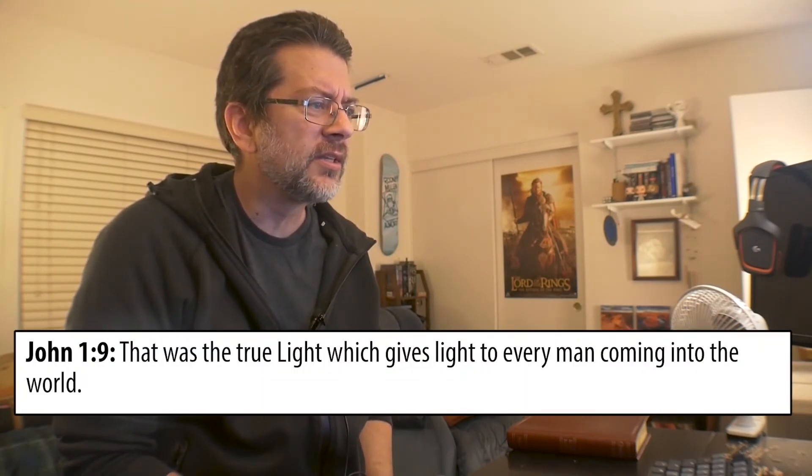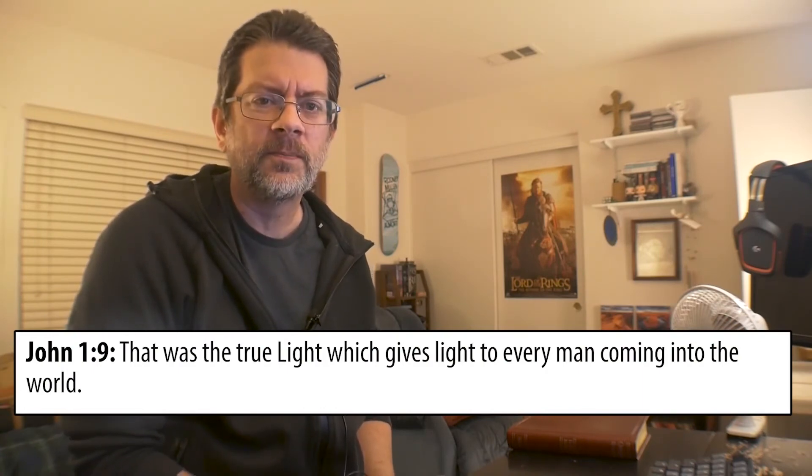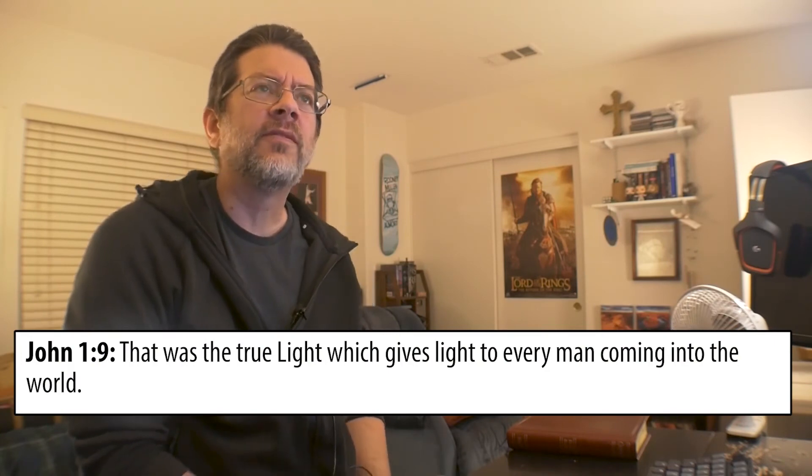Verse 9: 'That was the true Light which gives light to every man coming into the world.' Gives light to every man — me and you. Jesus came, according to John 1, to bring light to every man so that we could see. What's the point of light? To light up the darkness so you can see. So it's like a solution to blindness. That's what Jesus is. He came, as he said in John 9, so that those who were blind might see, and those who see might be made blind.